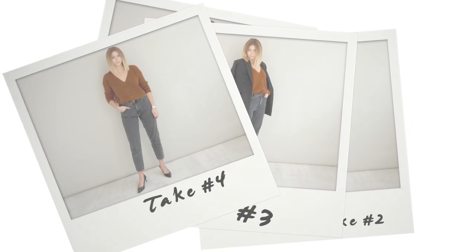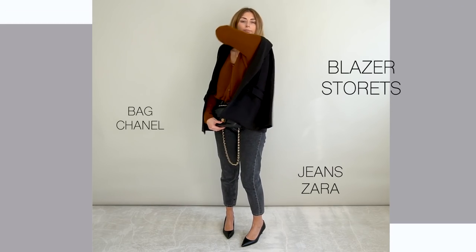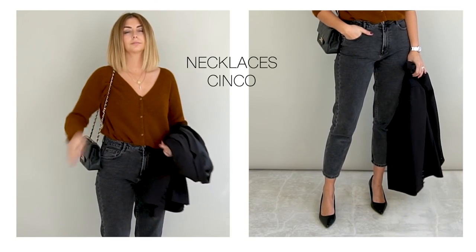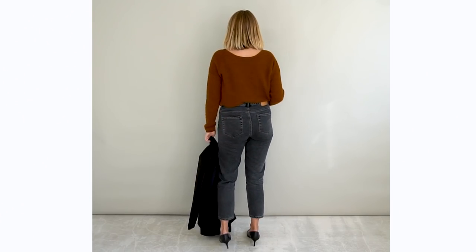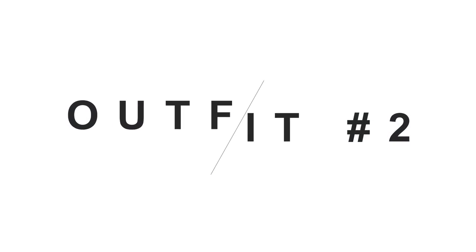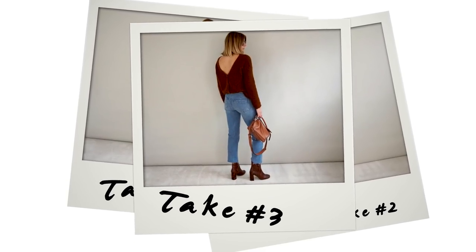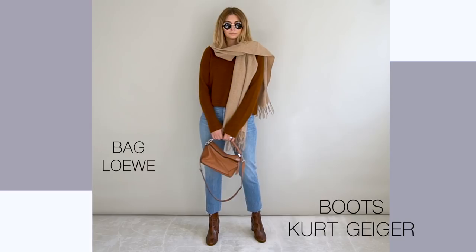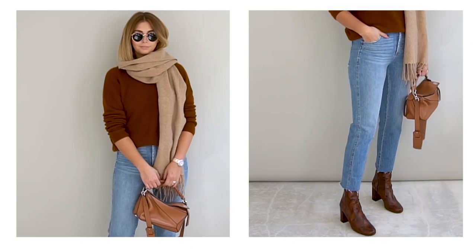Cardigans are no longer to be seen as a wardrobe staple for the elderly only! Button up your cardi and wear it over a lace bra or a silk cami for a hint of sex appeal, and try tucking it into your jeans to give yourself a more defined waistline. Spin that cardi around and you have a jumper — business on the front and party on the back. Wear with a pair of jeans, boots, and layer a scarf for a cozy autumnal look.